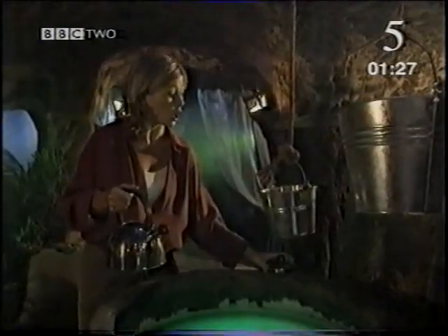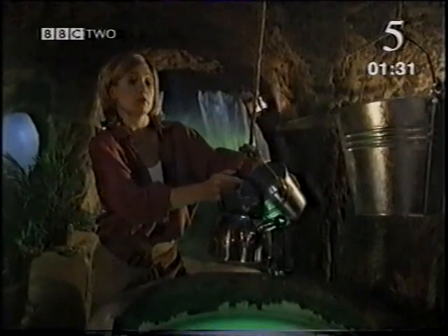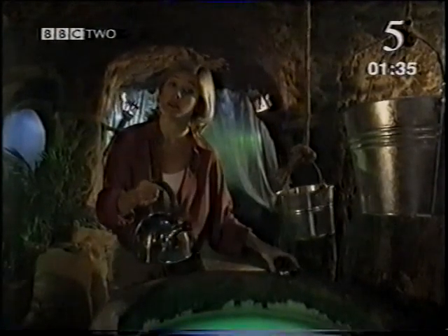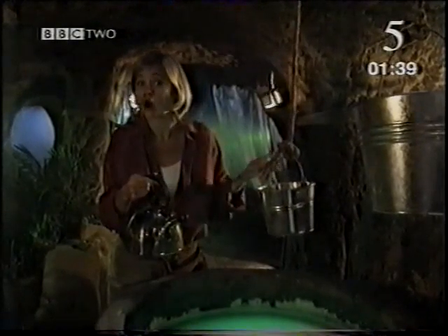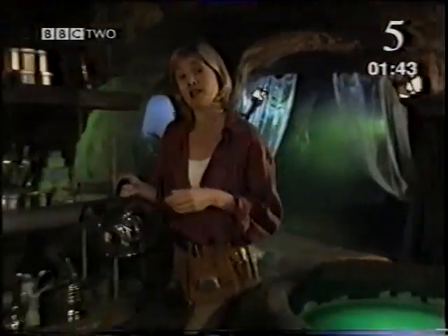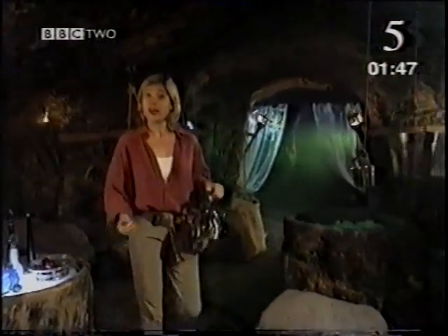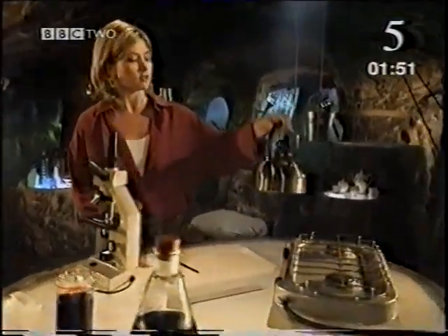Skin covers our whole body in a protective layer, which keeps body fluids in and microbes out. Skin is made of cells. And in fact, our skin, our eyes, our organs — every living thing is made of cells. It's the same with animals and plants. If you look closely enough, you can see them. They're like the building blocks of life.